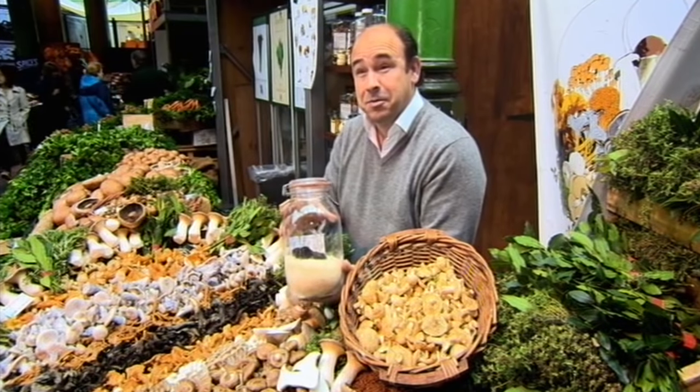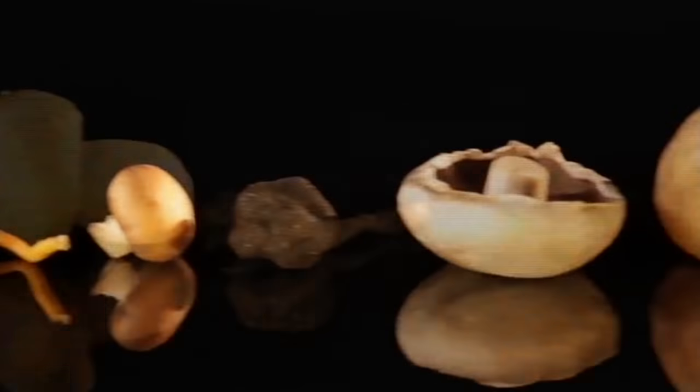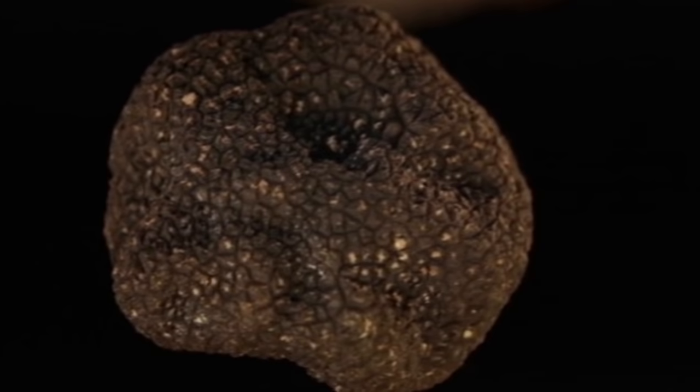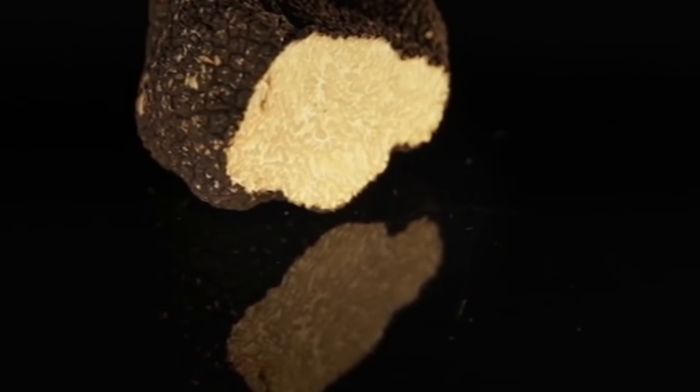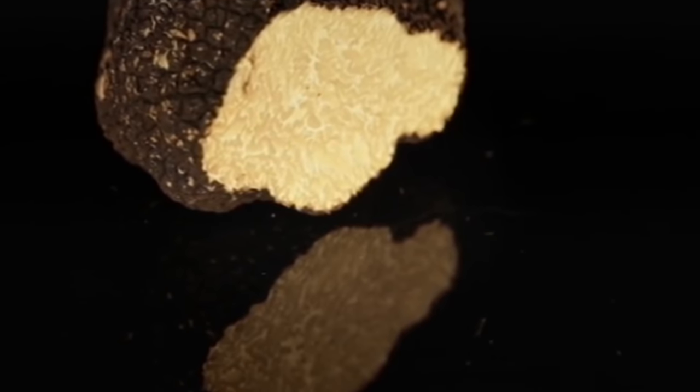It's amazing the way they get these. They used to use pigs, of course, but they don't do that anymore — they use dogs, because the pigs used to eat them all. This magical-tasting fungi is, by weight, one of the most expensive foods in the world. It's phenomenal eaten raw, shaved over pasta or risottos, or a drizzle of truffle oil turns slow-cooked stews into something out of this world.